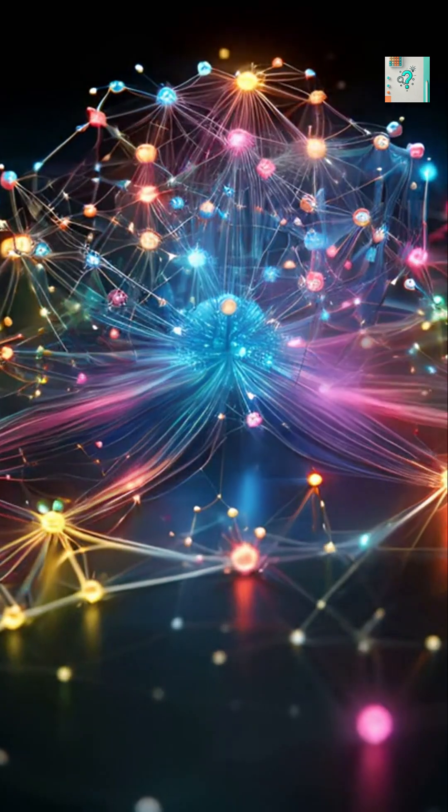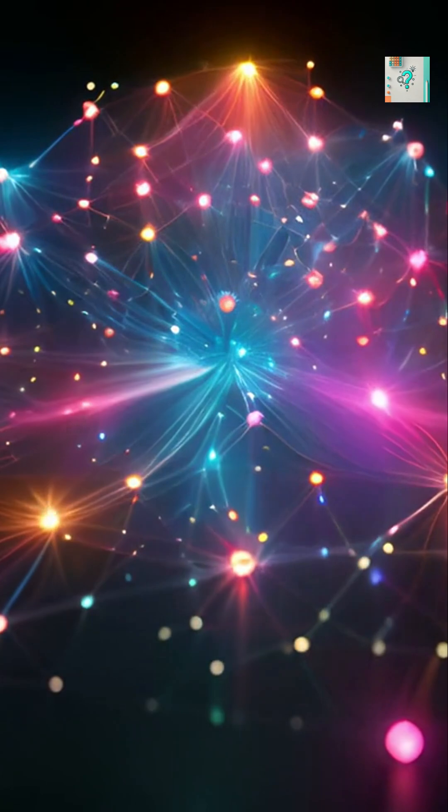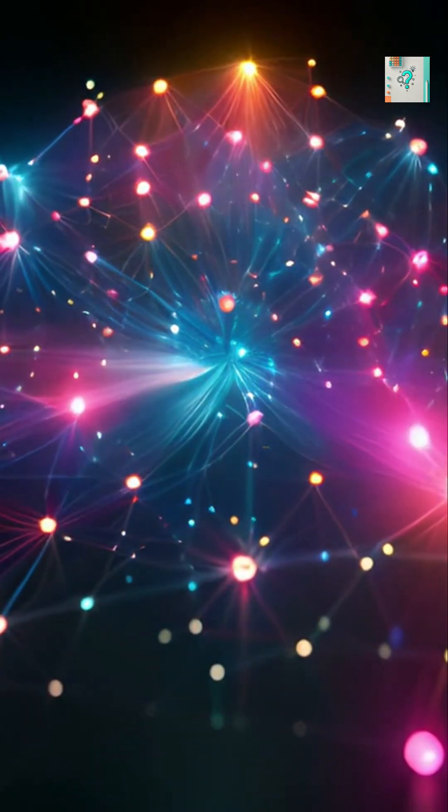The brain also fills in gaps. When information is missing, it invents details to make sense of the picture. This is why we can see patterns in random shapes, like faces in clouds.